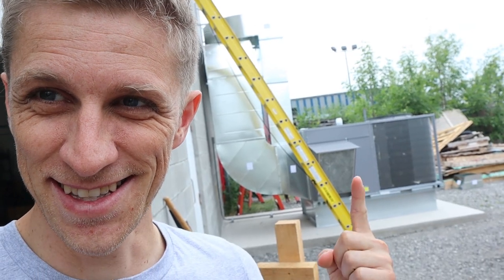My wife did a pretty good job on my haircut. Look at the size of that thing.